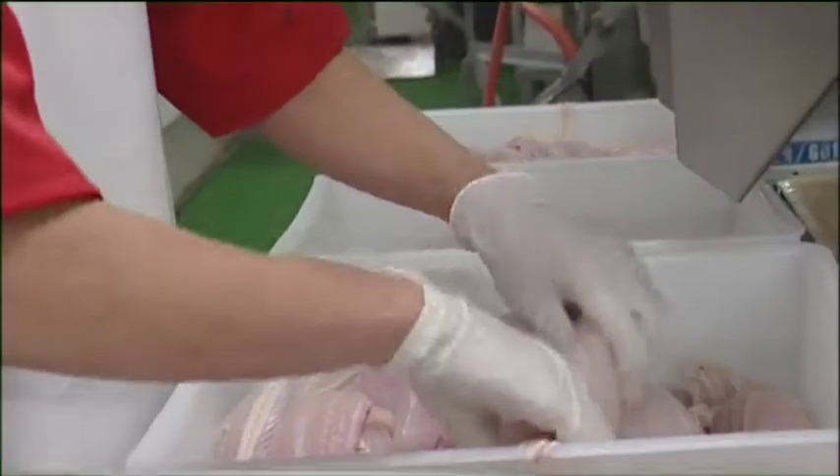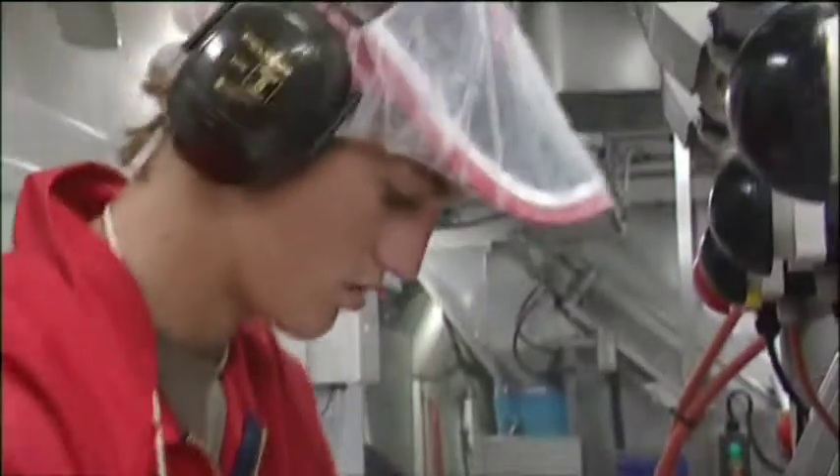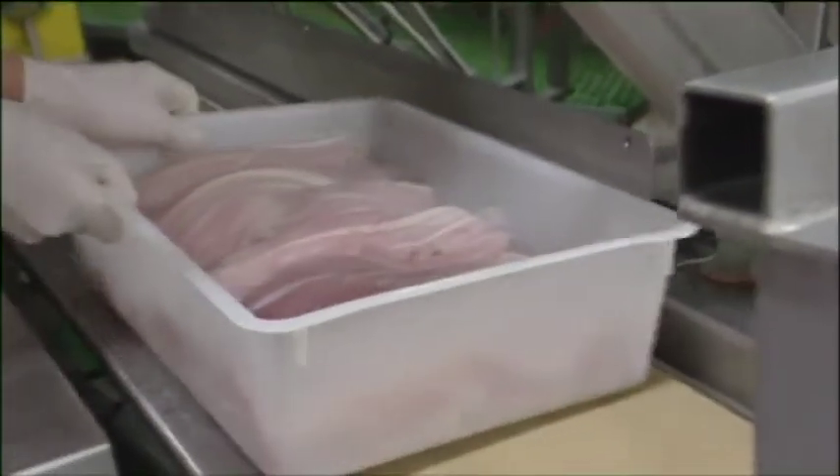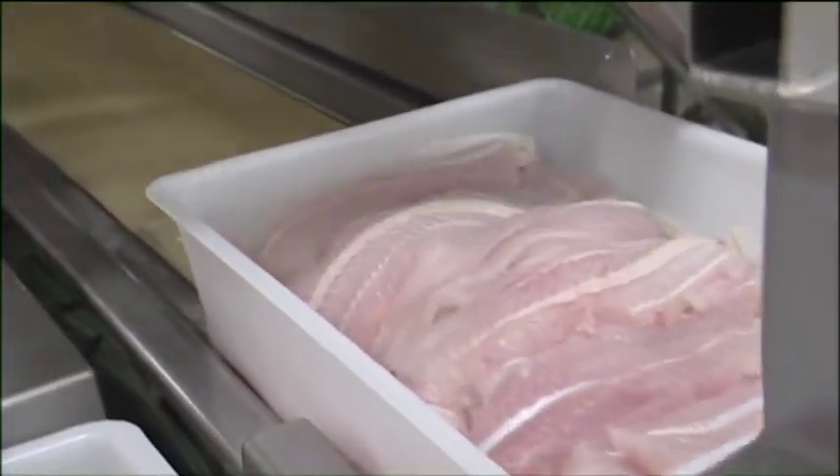It's one of the first jobs you do on the processing line. They're normally placed with someone experienced in the factory, and they're trained up either by them or myself. In any area in the factory it works like that, so that they've got someone there the whole time teaching them as they go. Yeah, hands-on learning.